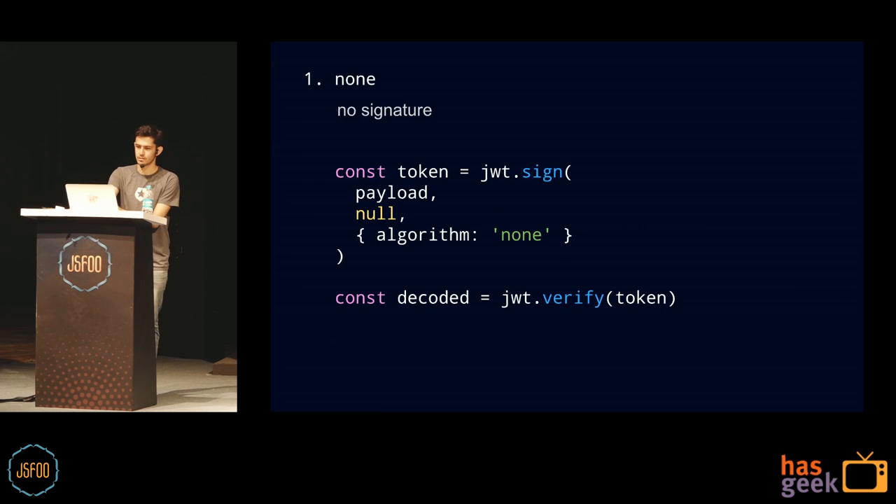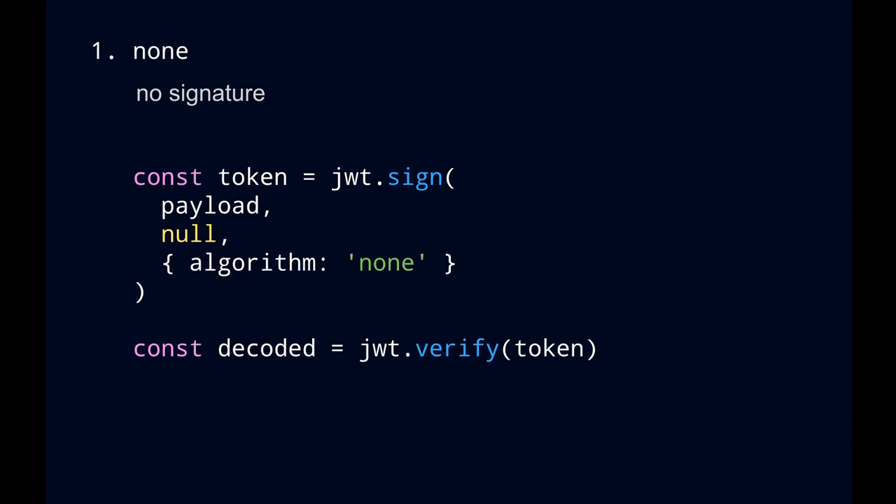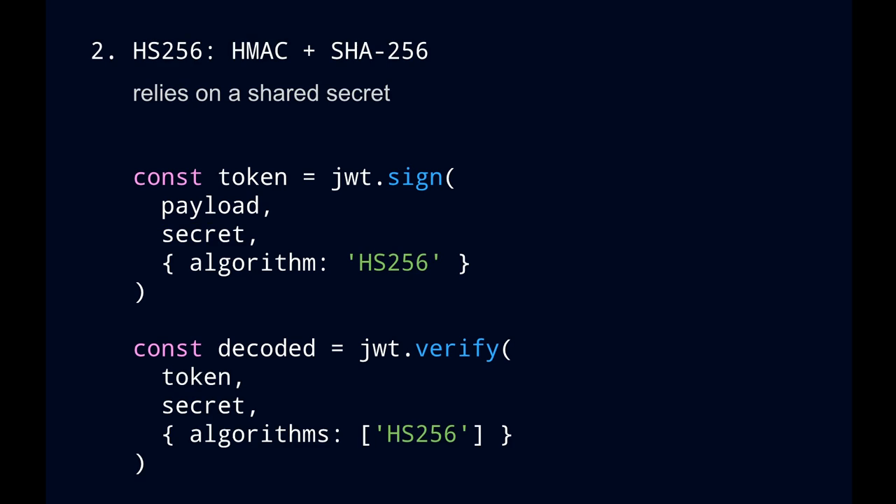Let's talk about the authentication methods. The first one supported by the spec is 'none' — no signature. You say JWT sign, give the payload, null as the secret, and no algorithm. Don't use that, please. Use HS256 instead, which uses a shared secret — it's way more secure than none. You give the payload, the secret, and the algorithm. For verification, you pass the client token, your shared secret, and the algorithm whitelist.